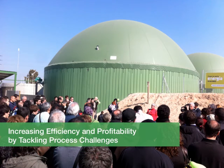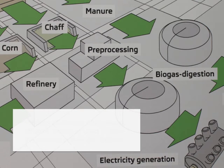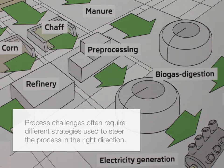Increasing efficiency and profitability by tackling process challenges. Unlike engineering challenges — problems that randomly occur at the plant such as the breakdown of actuators, pumps, and instruments — process challenges relate to the different strategies used to steer the process in the right direction.